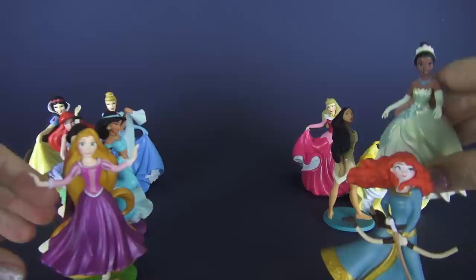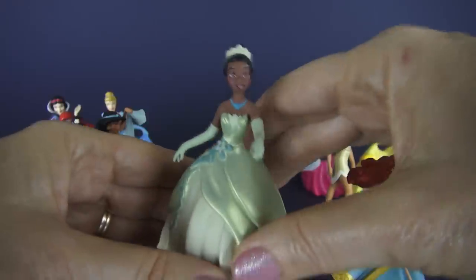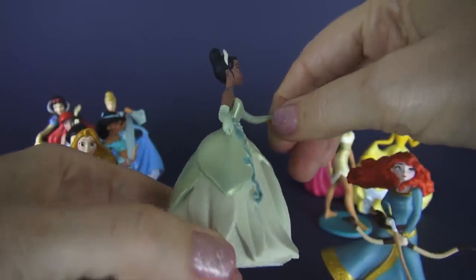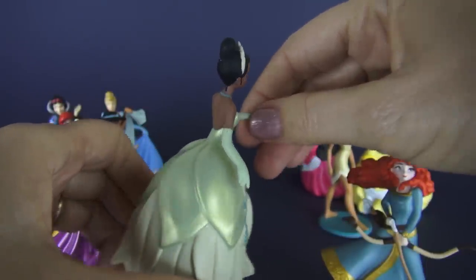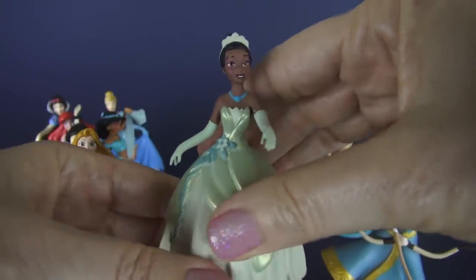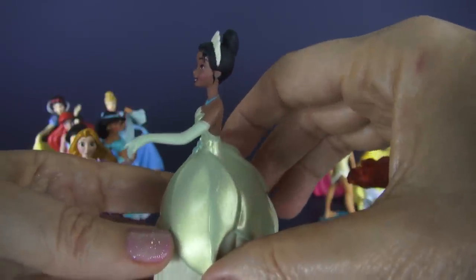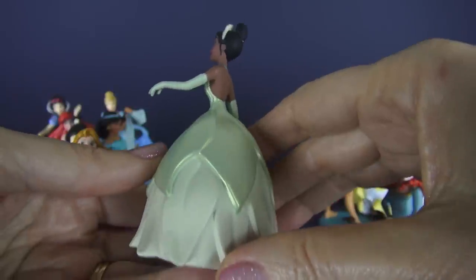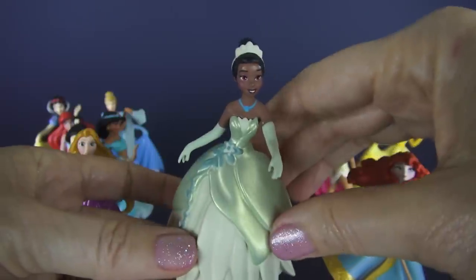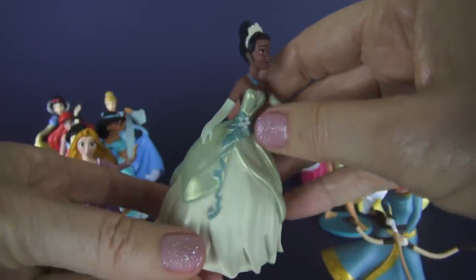Let's look at Tiana. I love how she's dressed — it looks like she's about ready to go to a very fancy party. She's obviously not a frog right now. She's from the movie The Princess and the Frog, and here she is, very much a princess. Here's a little bit of information about Tiana: she is the only princess in her movie that has a job. So she's a working girl, and obviously a very, very pretty little figurine too.